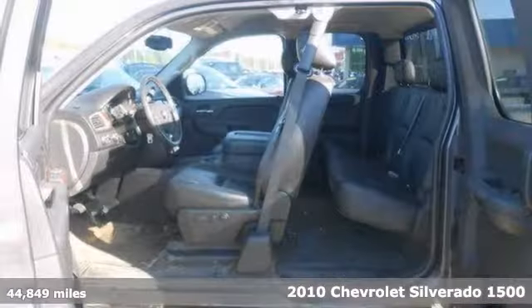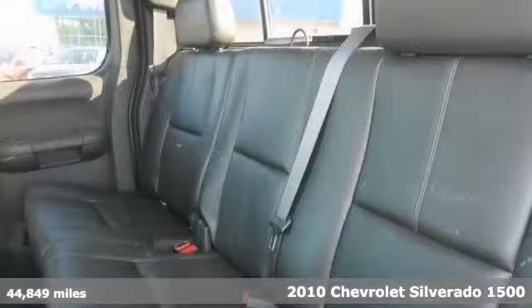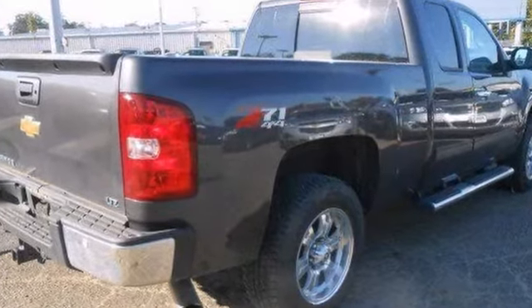We think you'll like this one-owner 2010 Chevrolet Silverado 1500 LTZ. It has all the right ingredients. It features four-wheel drive, a tow hitch receiver, and premium sound with a CD player.